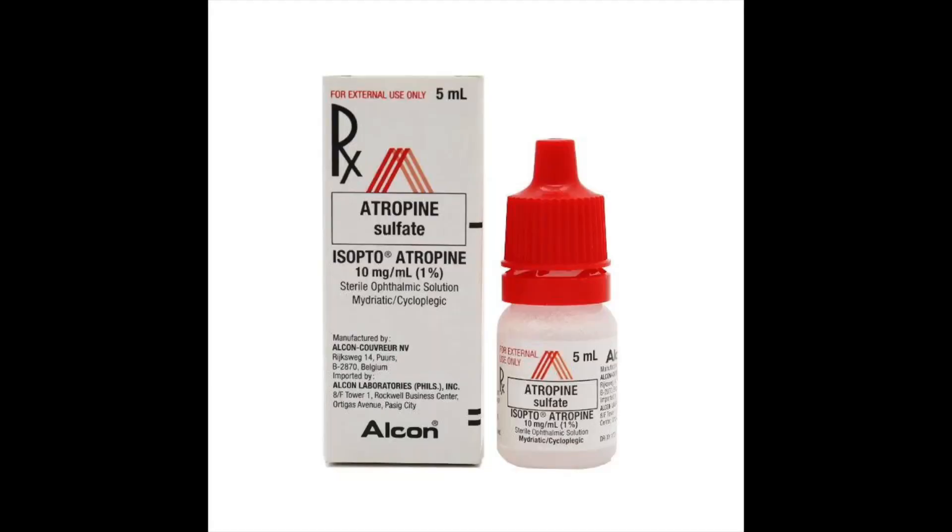We have lots of studies going back 30, 40 years that show that atropine definitely can slow down the progression of nearsightedness in children. Normally what we use atropine for in the eye care field is to do two things: one is to dilate the pupils — make the pupil really big so you have a bigger opening looking into the eye — but it also freezes the focusing ability of your eye.